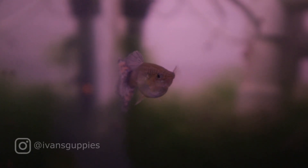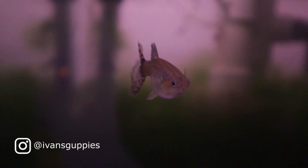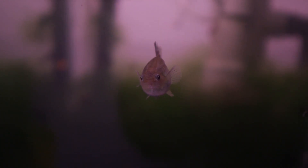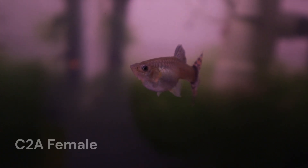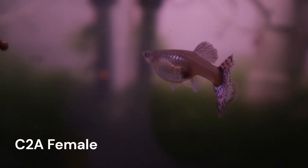Hi, thanks for stopping by my channel where I'm documenting the progress of breeding my guppies. I'm currently working towards fixing a guppy line that breeds true for a solid white color. This video will be an update on the one-month-old fry from cross number 8. This will be a relatively quick update because these fry are still young and are not showing their color yet.